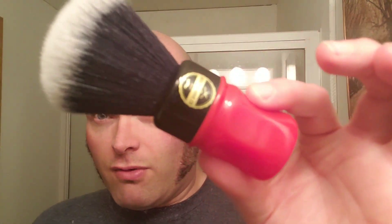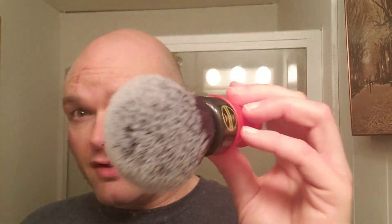The brush I'm going to be using is my Haircut and Shave Co. brush — 26 millimeter tuxedo style knot. It just works really well on the head. I think it's got good coverage.